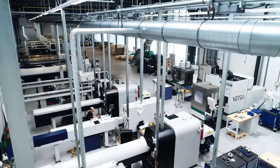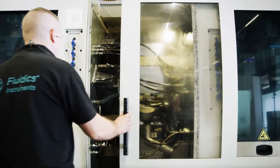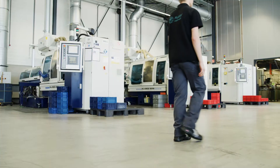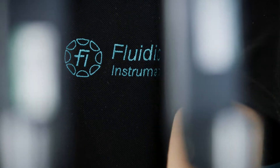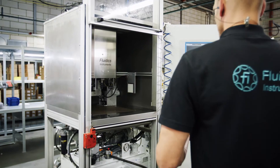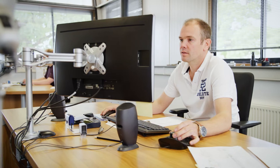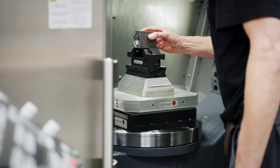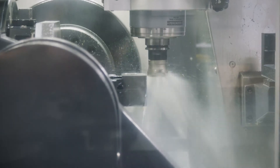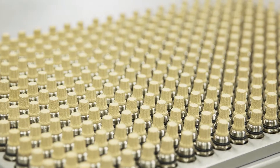Who would have thought that it's in Eindhoven where they make the best nozzles in the world? Well anyway, it's true. It's us. At Fluidix Instruments we support the global burner industry with various atomizing equipment. We develop and manufacture, and we are not only producing the best nozzles in the world — we produce fifty thousand of them per week.